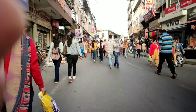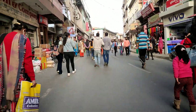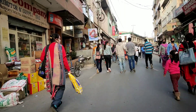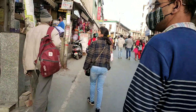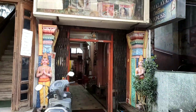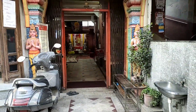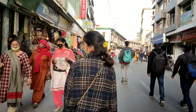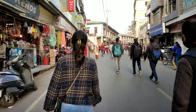Many people are on Mall Road. Some are going home, and others are out for the evening. You can see the Hanuman Mandir here — this is the Hanuman Mandir.